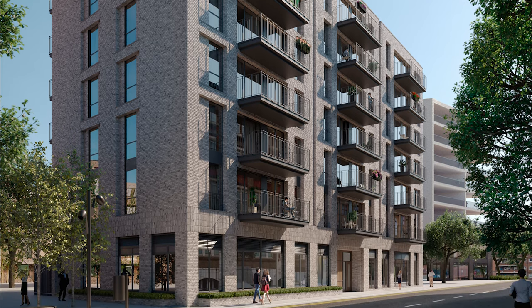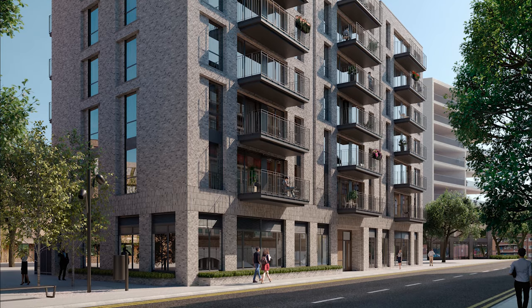Hoxton House, where exclusivity meets tranquillity.